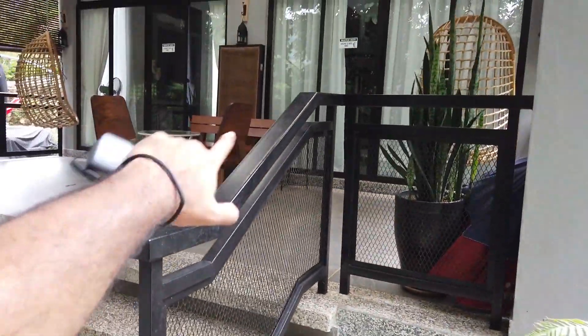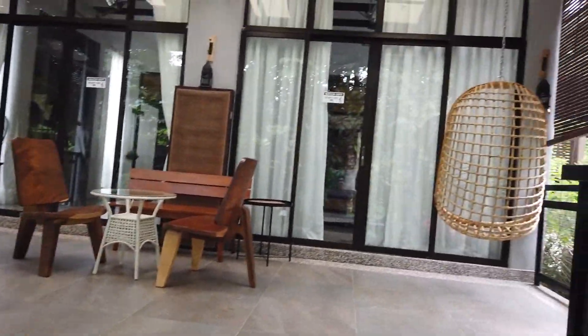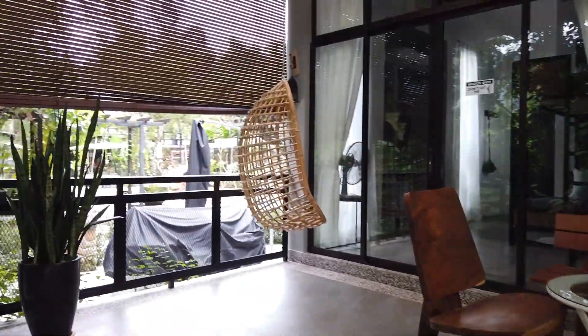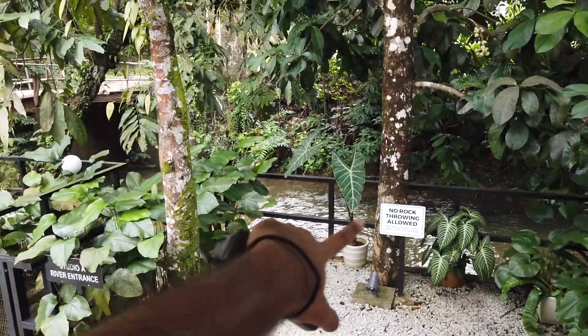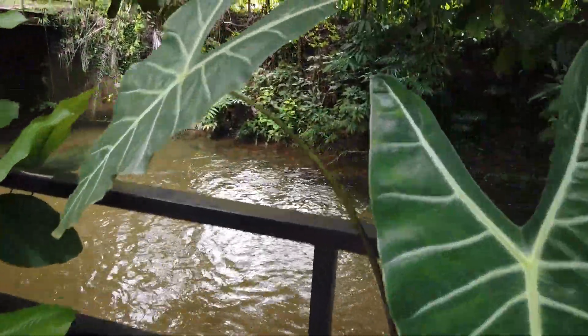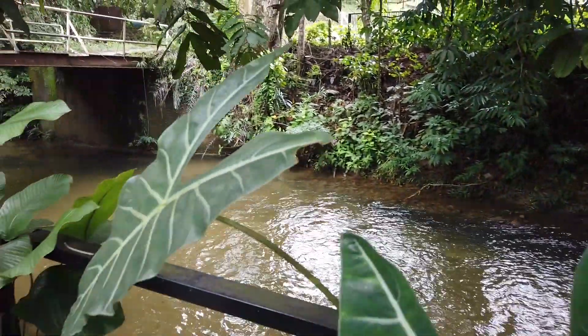Ini adalah studio villa dia — Studio Villa A. Dia bukan satu bilik tau, ini satu, yang tu satu. Kat luar ni dia ada meja, kerusi, ada macam buaian, so korang boleh layan view. Betul-betul depan studio ni ada sungai. Turun je boleh mandi sungai kat situ.